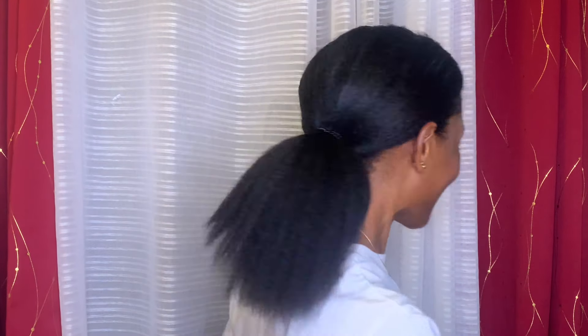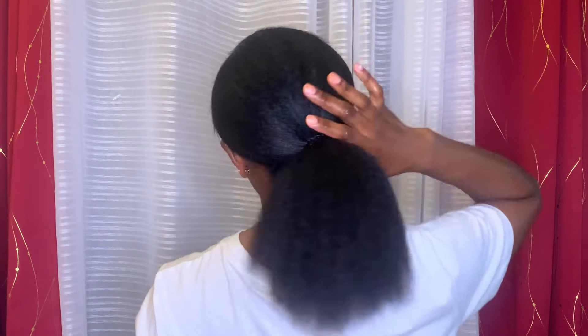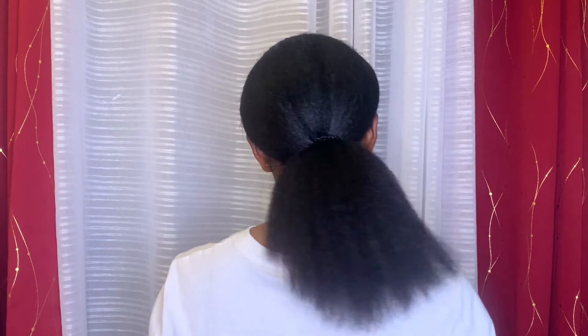Pray for me that the person doing my hair will do a good job and that these braids won't be another reason for a setback. This is how my ponytail looks now. See you guys shortly!